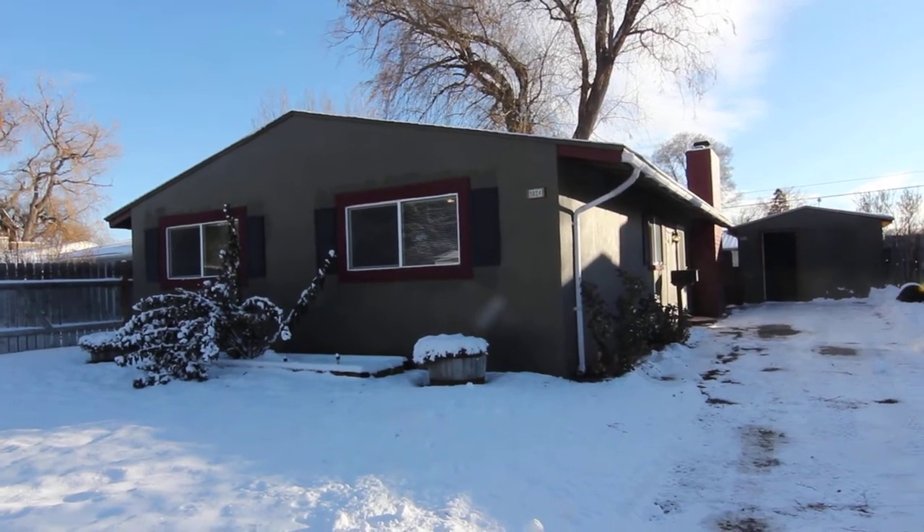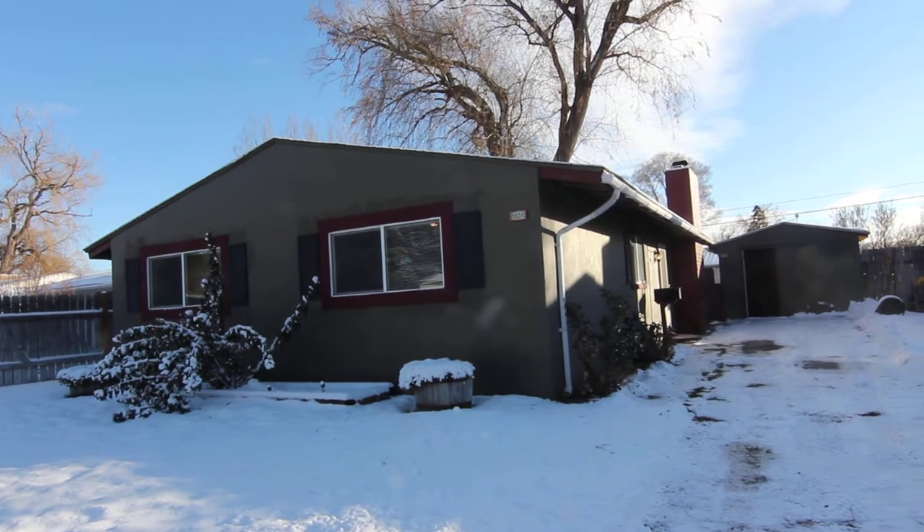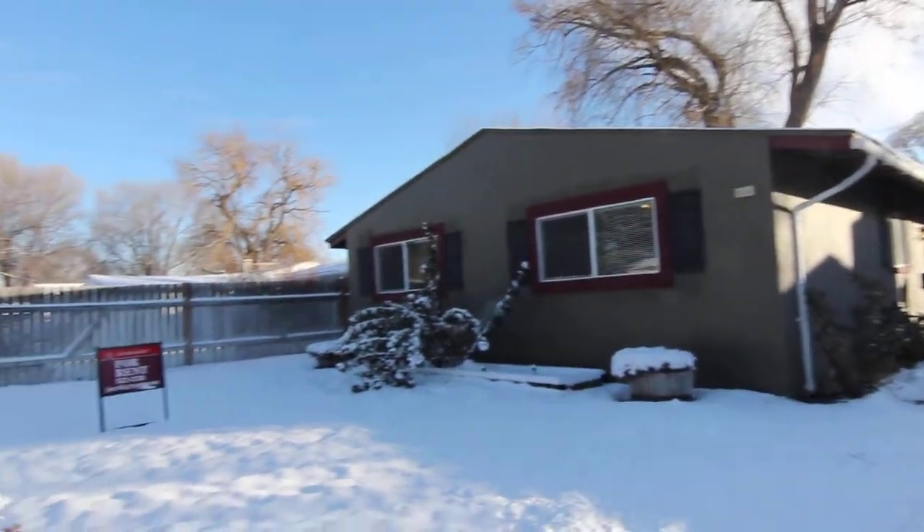Welcome to Jacob Grant Property Management. Today we're doing a virtual tour of 1024 Lovejoy. Let's go ahead and have a look at the neighborhood.